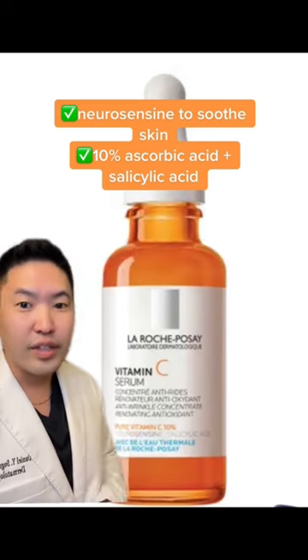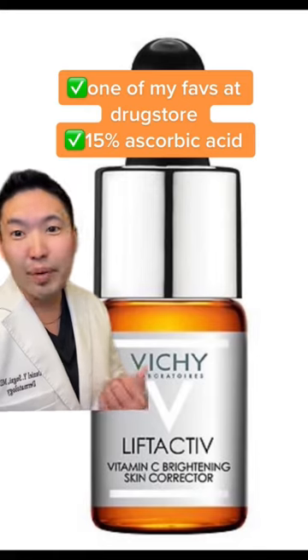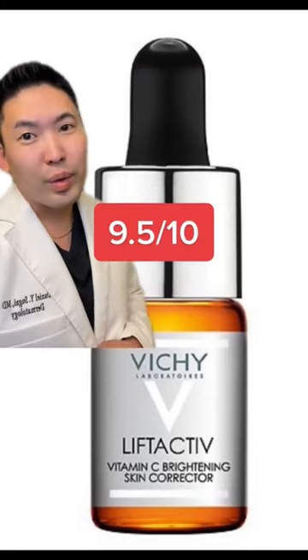I love the extras like neurosensing and cell acid. This one is 15% ascorbic acid — near perfect. 9.5 out of 10. Absolutely love this one.